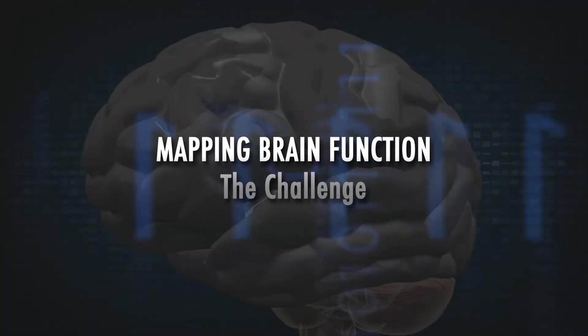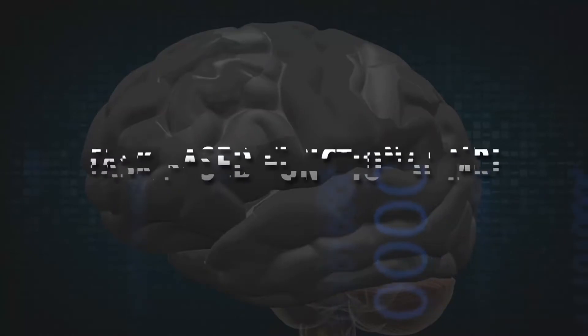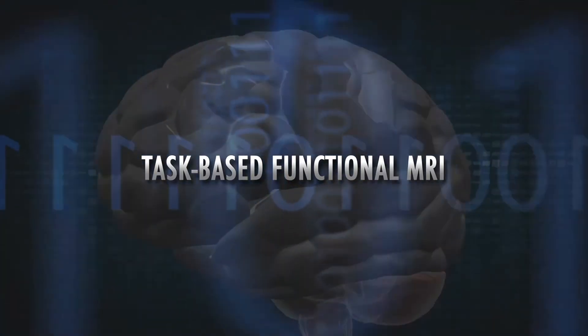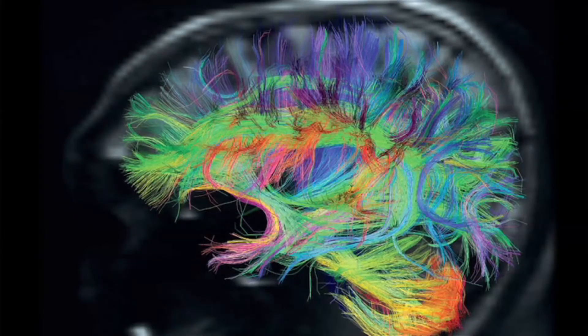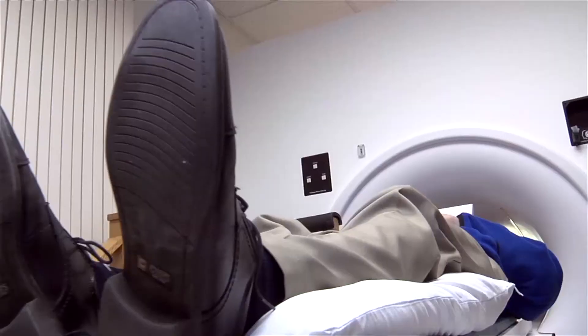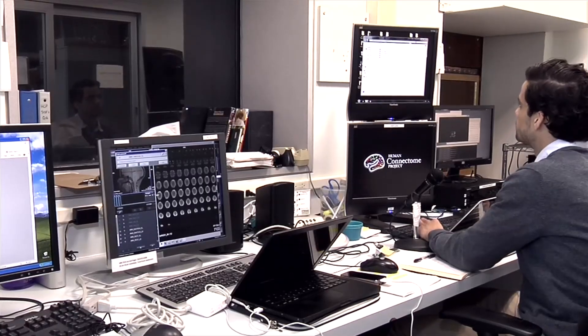One of the great challenges has always been how do we map these brain functions in people in a way that is easy and efficient. Today, if you want to map out speech during surgery, very often you have to wake the person up in the middle of surgery and have them talk while doing electrical stimulation to the brain to identify those speech areas. Classically, before surgery, people use task-based functional MRI — you have the patient tap their fingers or say words, and you look at metabolic changes in the brain. It can take an hour to two hours, and for a patient with a brain tumor near functional areas, it can be quite taxing.